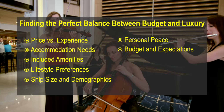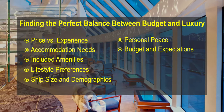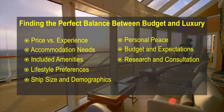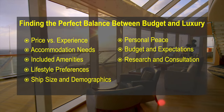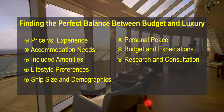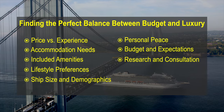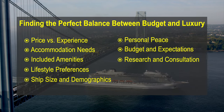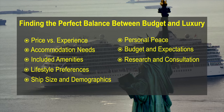It's essential for travellers to carefully consider their preferences, expectations and budget when choosing a cruise line. Luxury levels can vary within each category and personal priorities may influence the choice. Reading reviews, consulting with travel agents and researching each cruise line's offerings will help you find the luxury level that aligns with your expectations. There are also many social media sites and discussion communities focused on cruise vacations where you can read reviews, ask questions in real time and get answers from people who have actually been on that same ship and itinerary.